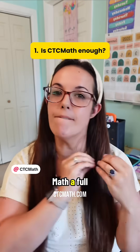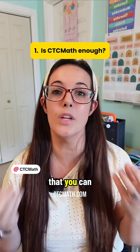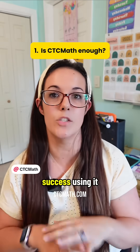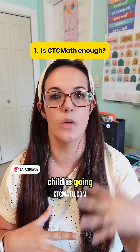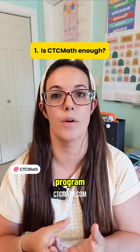Number one: is CTC math a full math curriculum, or is it really more of a supplement? The answer is that you can use it as both a full curriculum or a supplement. However, it is meant to be used as a full curriculum. We've had great success using it as a supplement, trying to fill in little gaps that are left behind from previous math curriculums. But the full scope and sequence of everything that your child is going to be learning throughout the year for every grade level makes up a full, complete math program.